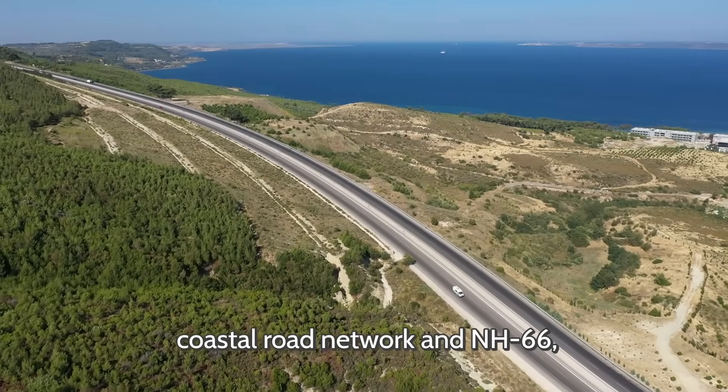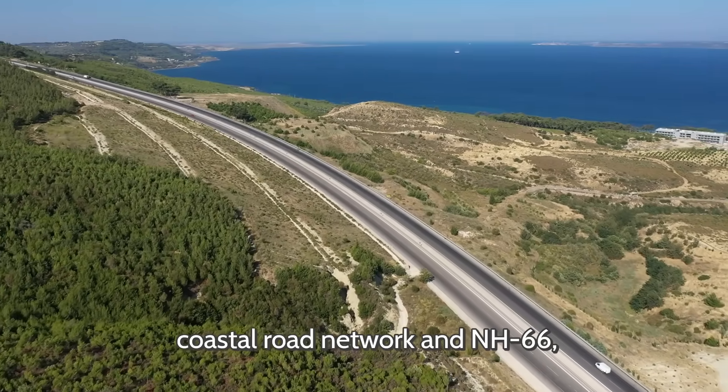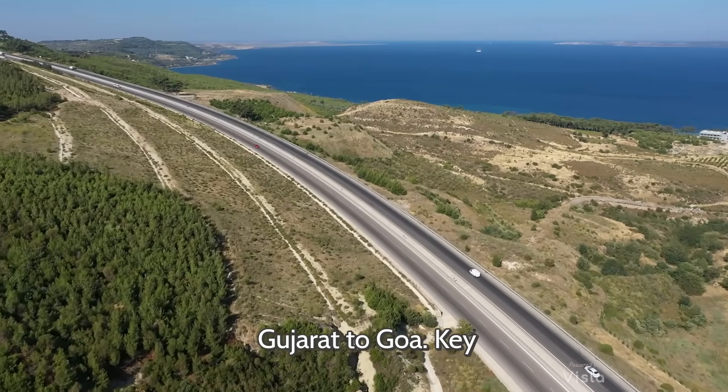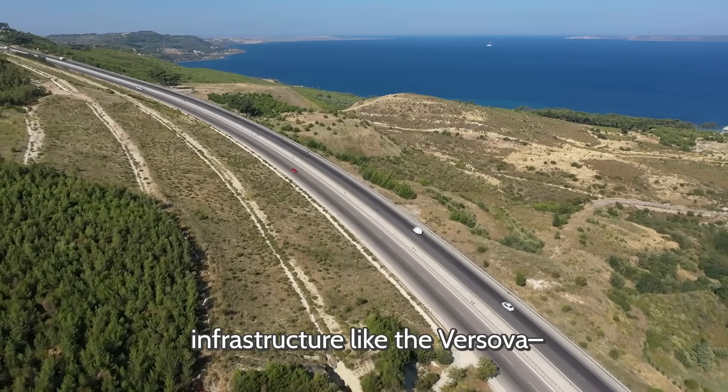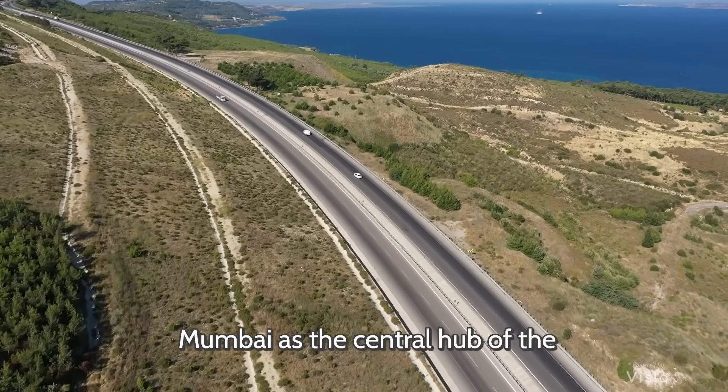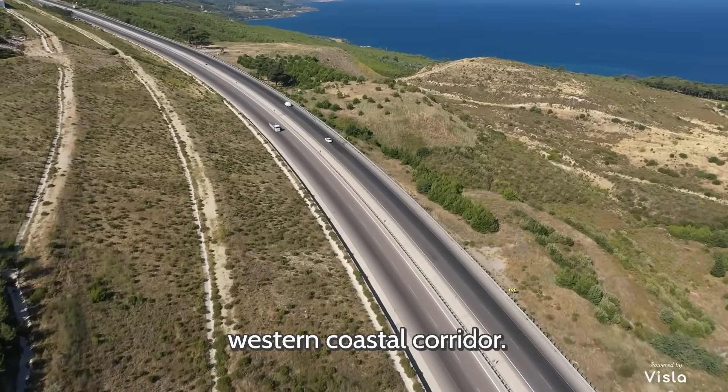It links directly with Mumbai's coastal road network and NH-66, ensuring smooth connectivity from Gujarat to Goa. Key infrastructure like the Versova-Bandra Sea Link, Mumbai Coastal Road, and Trans Harbor Link positions Mumbai as the central hub of the western coastal corridor.